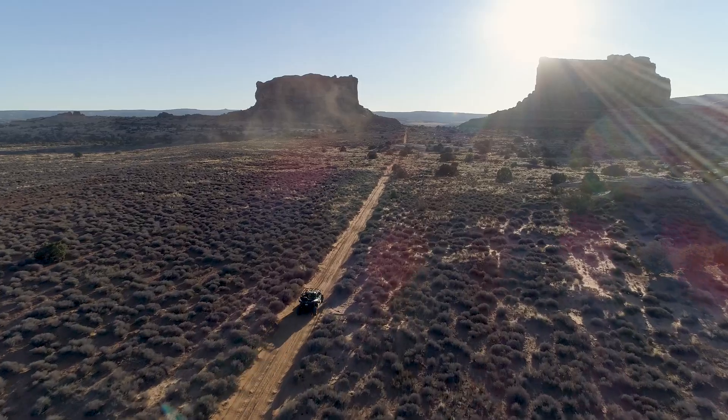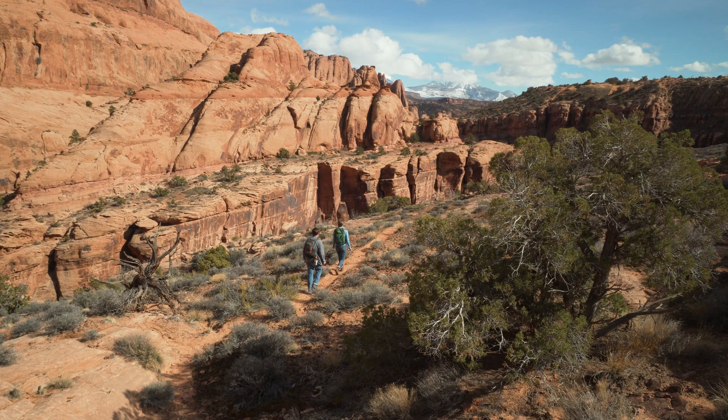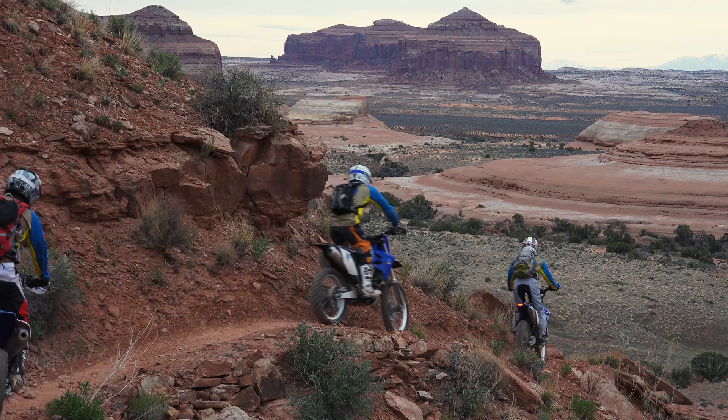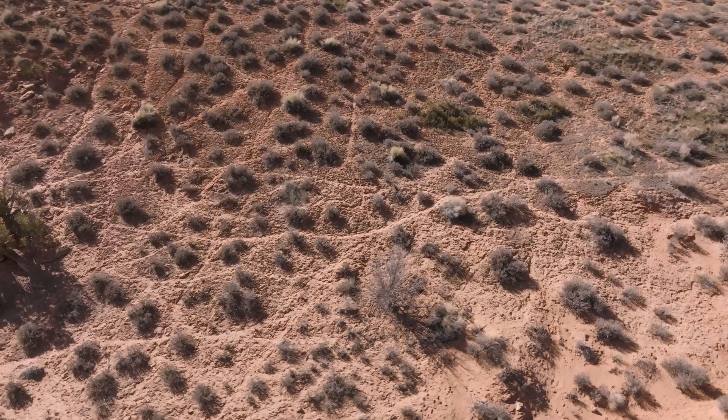So if you're a UTV driver, a hiker, or a mountain biker, you come here and you want to be on that beautiful single track going out into the desert surrounded by these beautiful desert landscapes. But what happens with any of those activities is when you start going off the trail you can create these webs, these networks of trails.